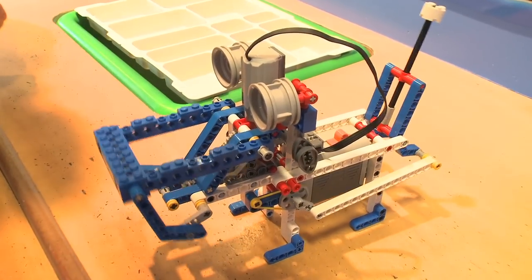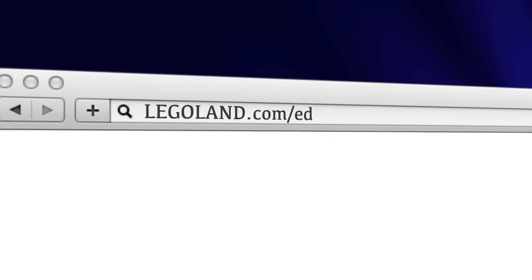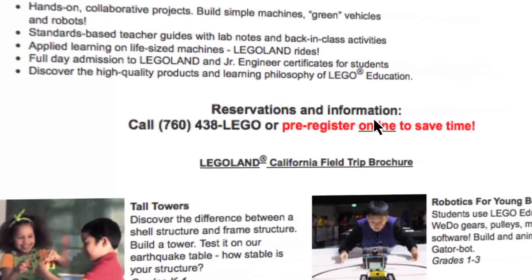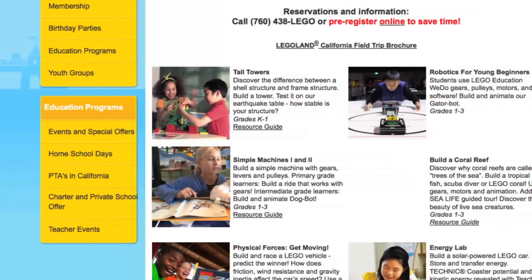You did a great job. All of your models look terrific. For more information, visit legoland.com/edu. To reserve a class, click the preregistration link or call 760-438-5346. Hands-on STEM, 21st century learning, and project-based learning.